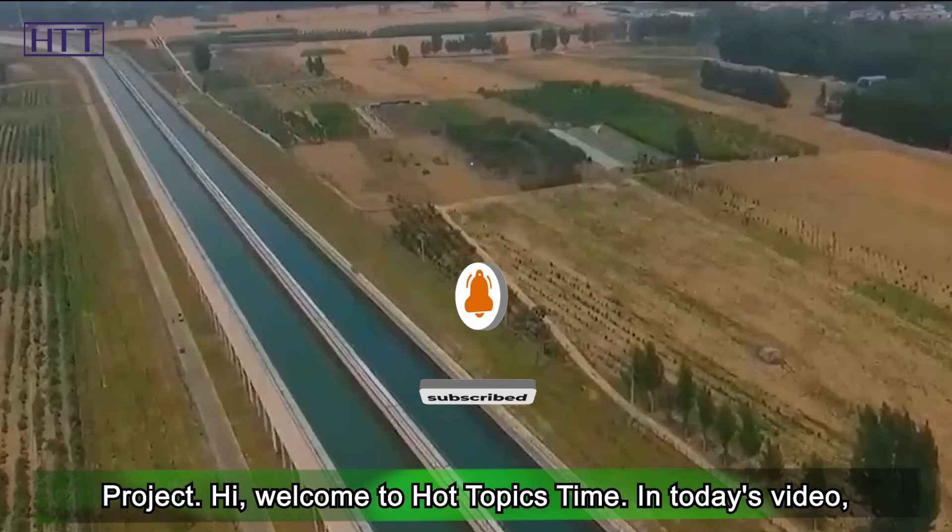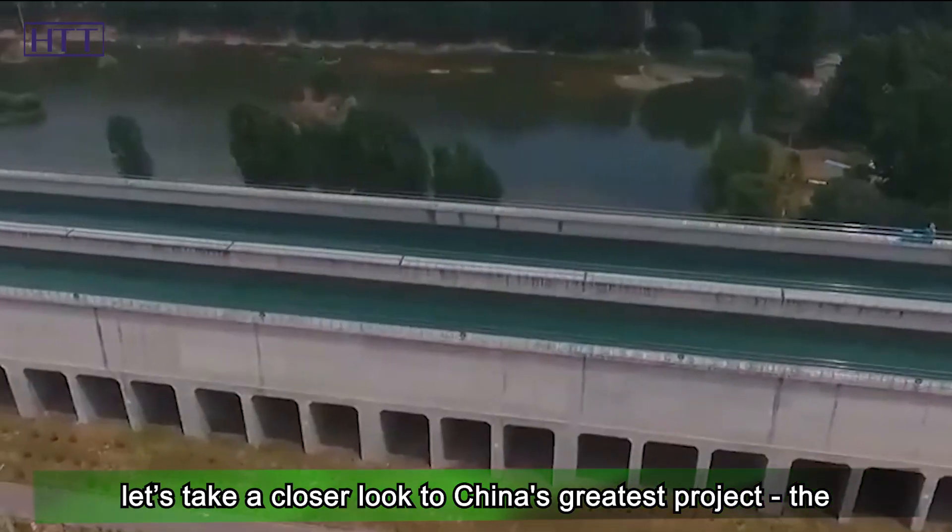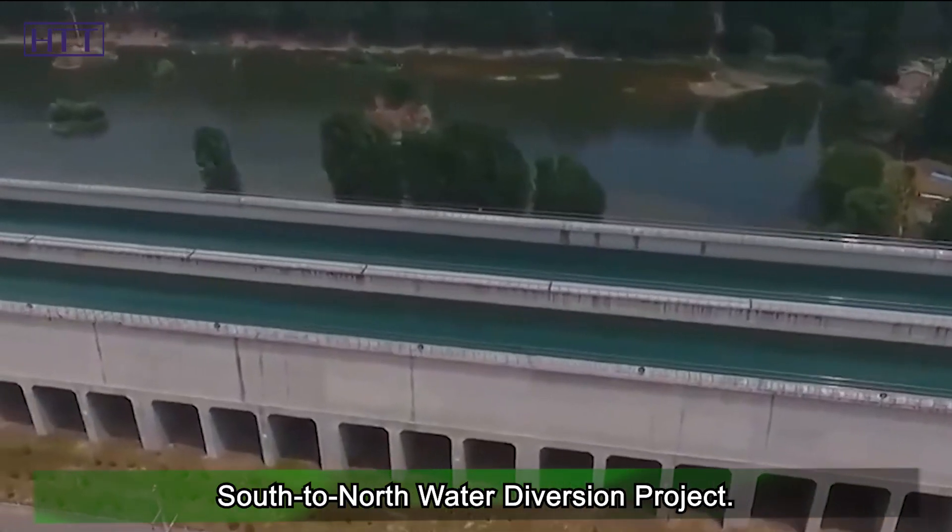Welcome to Hot Topics Time. In today's video, let's take a closer look at China's greatest project — the south-to-north water diversion project.